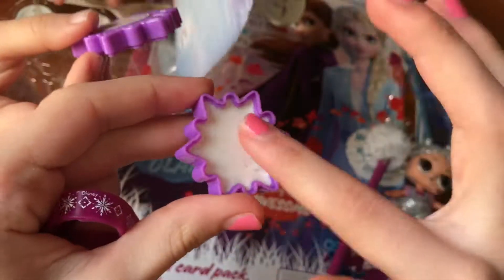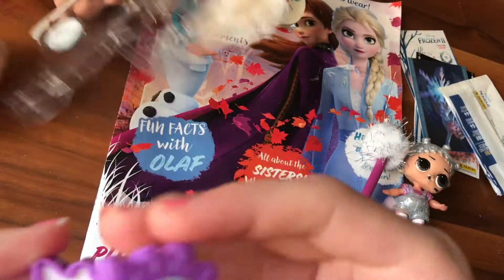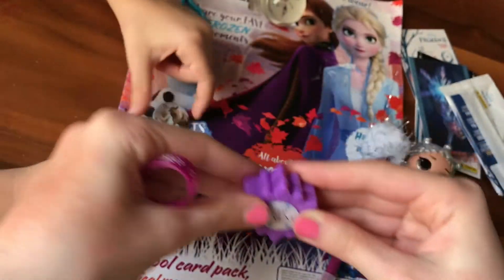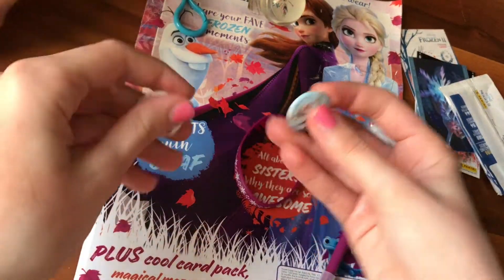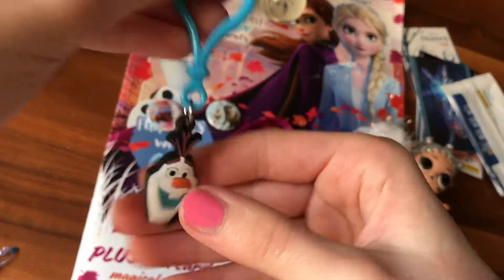Okay, let's see how the lipgloss is. And that is a shimmery color — very shimmery, it's really creamy. Badges! Look at the badges. We have two badges. We have the gold bobby pin, so we can stick it on our clothes. And we have the Olaf bag tag, which is so cute.